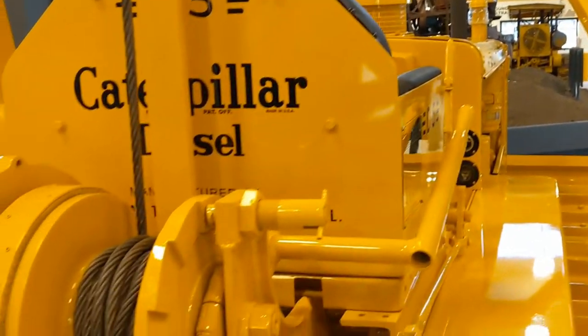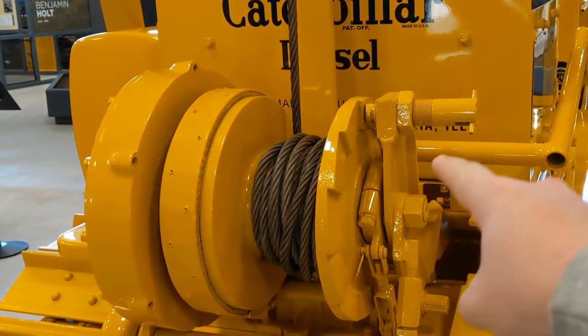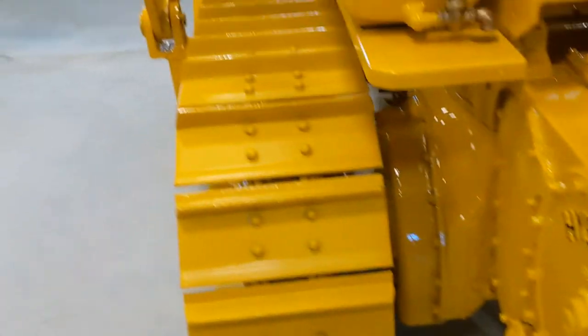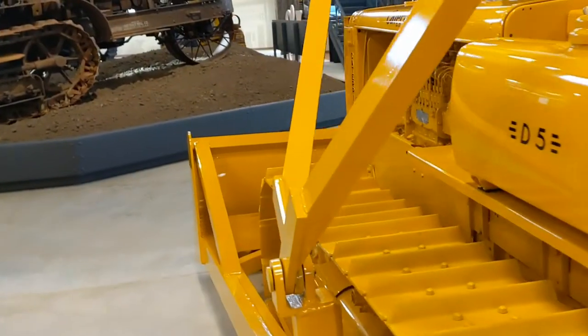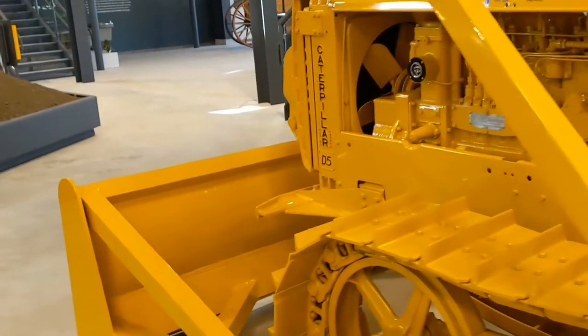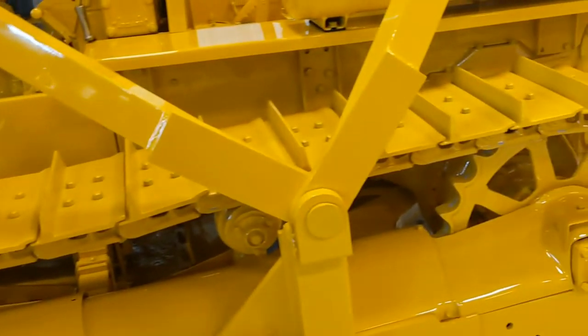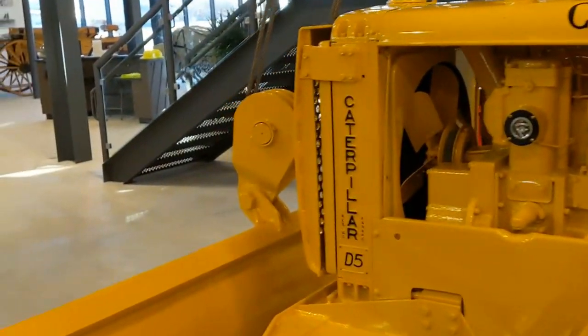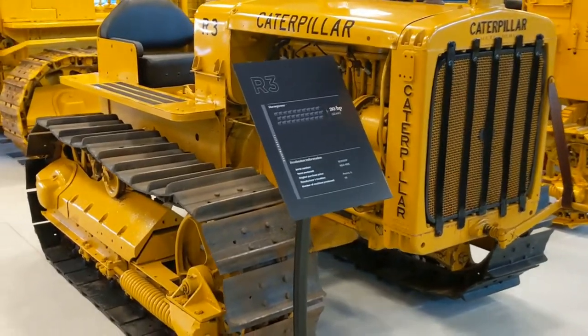And then to raise it up and lock it, you would turn that, I guess. The cable drum does not look too bad. I can see why guys want the Caterpillar Yellow — it's just fantastic. That's the Caterpillar D5. Caterpillar R3, 30 horsepower, 1934 to 1935. 59 produced.